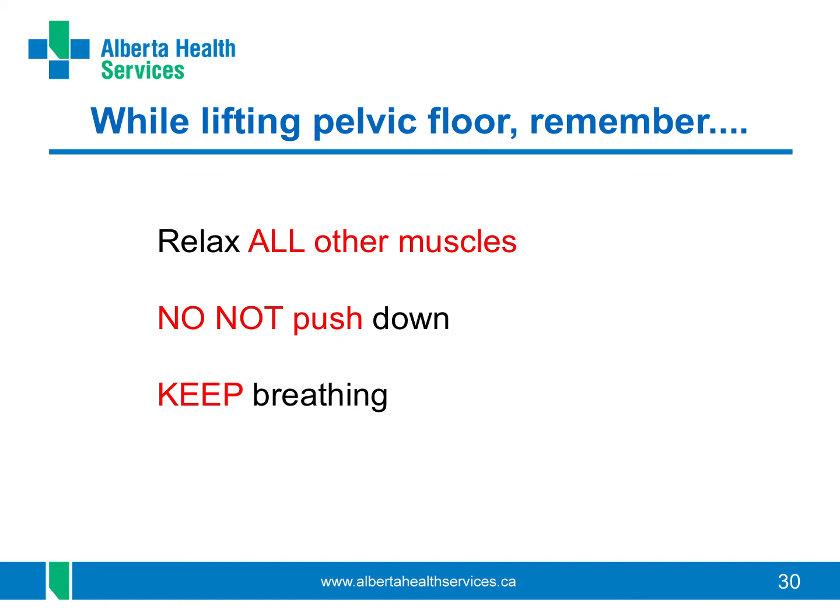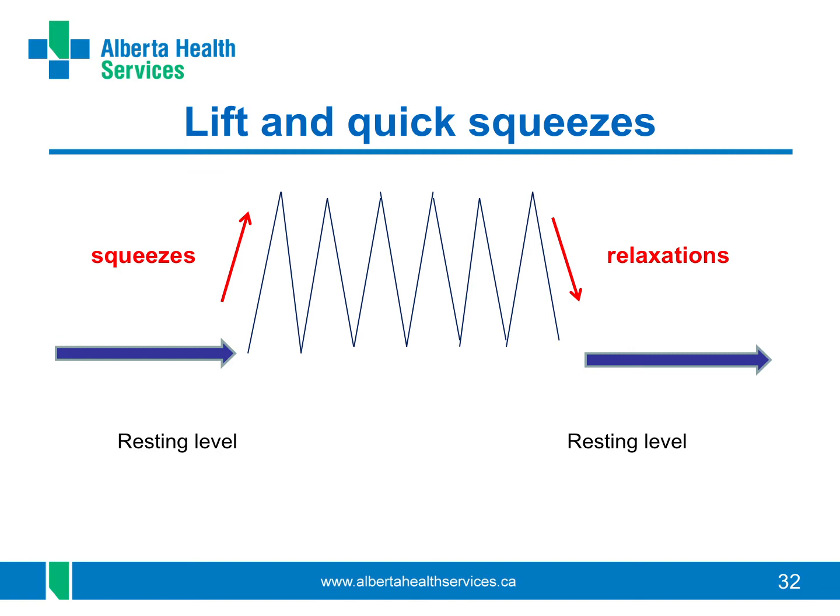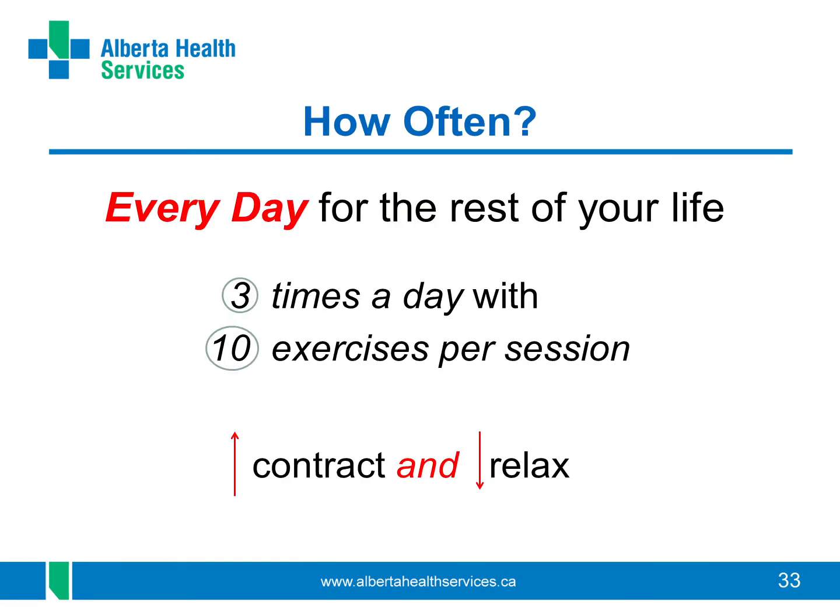There are two different ways to do these exercises. One way is to do them slowly: close the openings and pull up and in slowly and hold for up to 10 seconds at a time. Relax completely after each one and repeat 10 times in a row. Another way is to do them quickly, squeezing and lifting the muscles, holding for only one second and then releasing them — repeat up to 10 times. Do these at least three times a day, repeating the exercise 10 times each session. You need to do these exercises for the rest of your life. Start in positions that are easier for you, such as lying down or sitting.